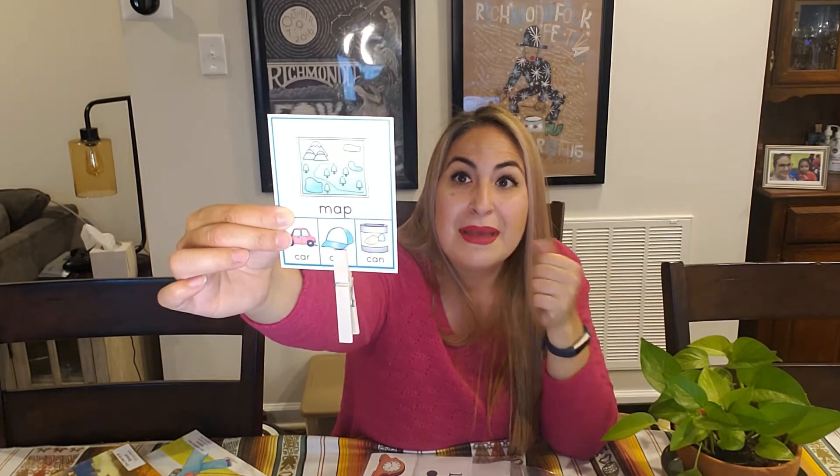The reason why we always want to repeat that first word is because our children are still learning to listen for that ending sound in the word. If you just say it at the beginning and then use the three other words below it, they might forget that first sound as they're listening to the other words. So when we tell our children map, car — map, cap — and map, can, they will recognize the rhyme. The way that they will mark it is with this little clip. They will just grab their clip and put it on the rhyme, which for this particular card is the word cap, because map and cap both have the same ending sound — they rhyme.